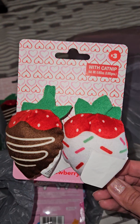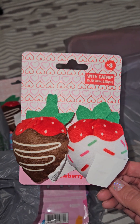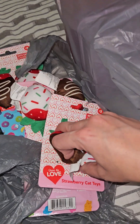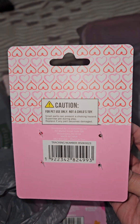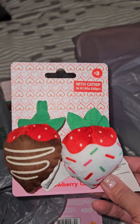So this is what I went there for — so glad they had it right by the door. It's the chocolate and white chocolate covered strawberries. These are catnip toys and they were $3. It says right there: 'Share the Love, Strawberry Cat Toys.' Super cute packaging. I did grab three of these — I need them for gifts.